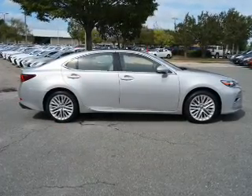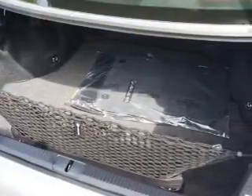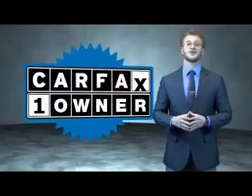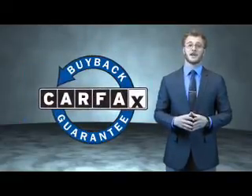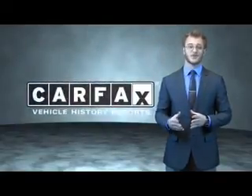Rest easy knowing this vehicle comes with a Carfax Vehicle History Report from Carfax, the most trusted provider of vehicle history information. Let us put you in the driver's seat today — call or click to contact us. This is a Carfax 100 vehicle which qualifies for the Carfax Buy Back Guarantee. Be sure to find a complimentary copy of the Carfax Vehicle History Report online or contact the dealership — just say show me the Carfax.